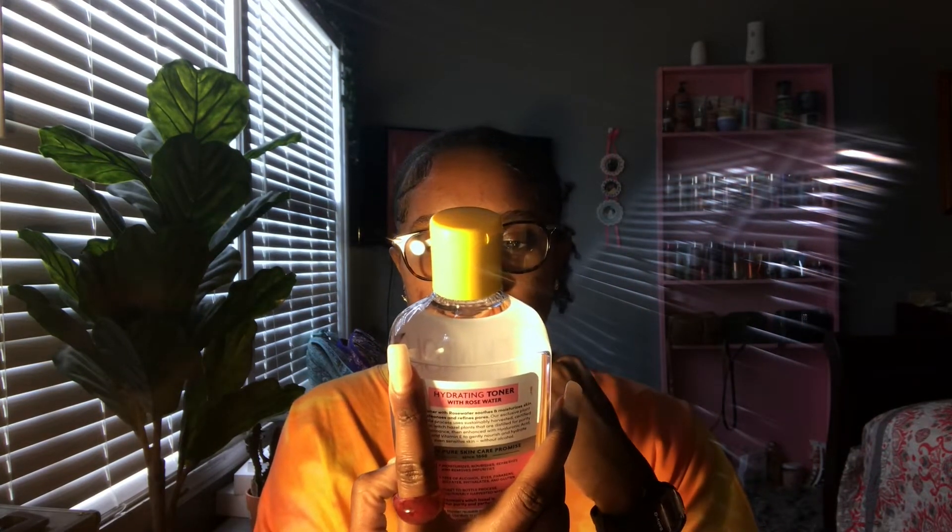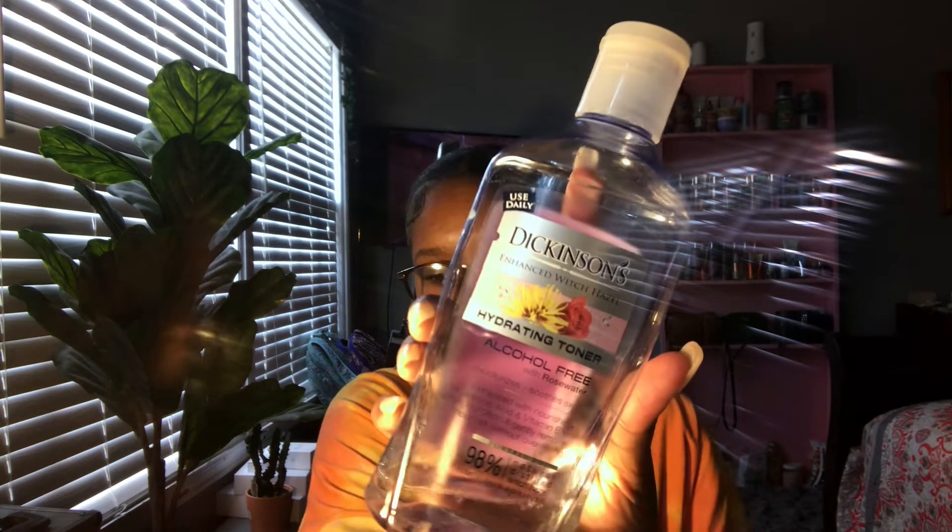I really didn't get much but I'll show y'all anyway. The first thing I got was the Dickinson's Original Witch Hazel Hydrating Toner with Rose Water. It softens, conditions, gently removes, and purifies with hyaluronic acid plus vitamin E. This one has rose water — they also have one without. The one I'm already using also has rose water, so it's basically the same, but whatever.